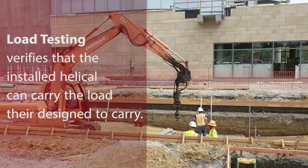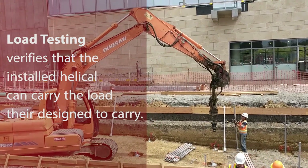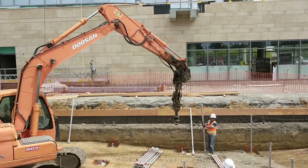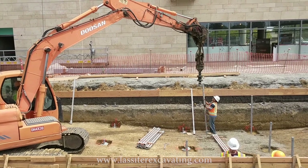Load testing is also an important part of any Helical installation. It verifies that the installed Helical can carry the load they're designed to carry. Without load testing, it's only an educated guess as to the actual load bearing capacity of the Helical.